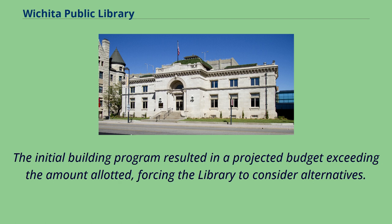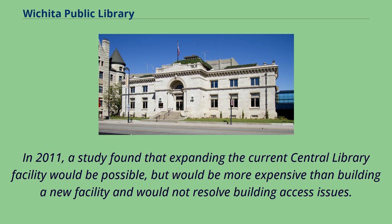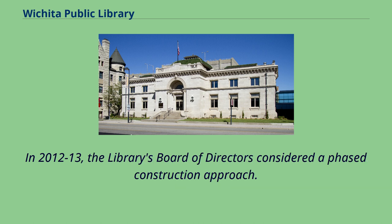The initial building program resulted in a projected budget exceeding the amount allotted, forcing the library to consider alternatives. In 2011, a study found that expanding the current central library facility would be possible, but would be more expensive than building a new facility and would not resolve building access issues. In 2012–13, the library's board of directors considered a phased construction approach.